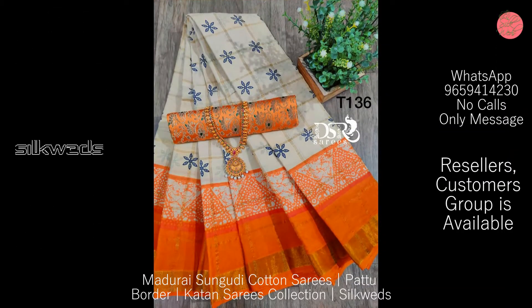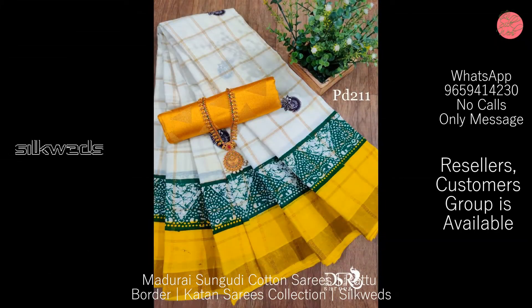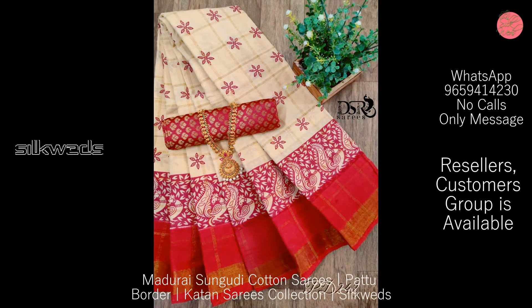If you want to buy these saris, the WhatsApp number is shown on the screen and also in the description box. You can take a screenshot of the sari and send it to the WhatsApp number to place your order.